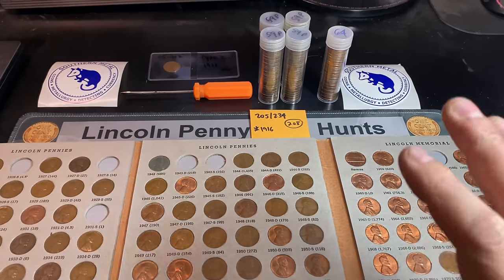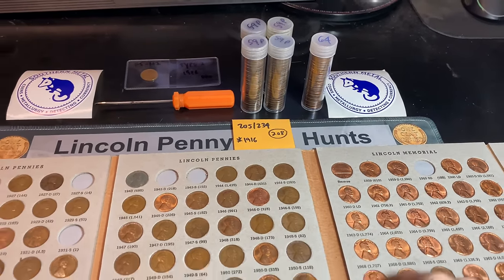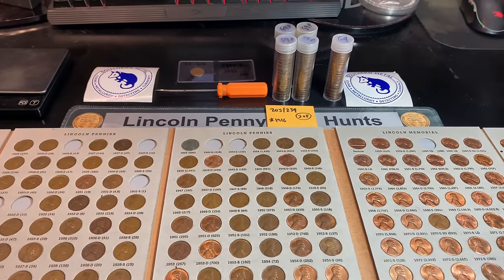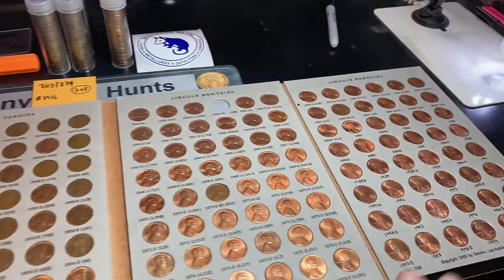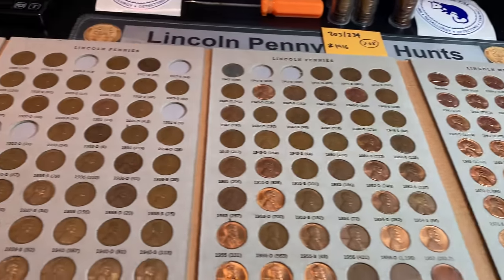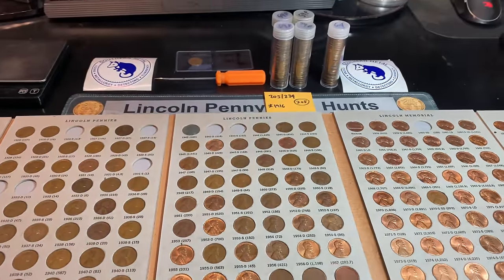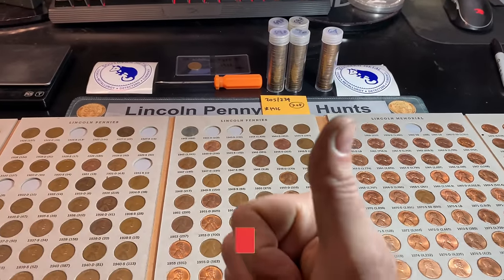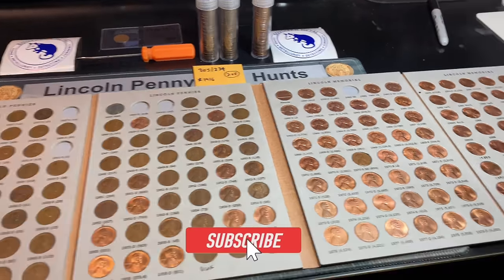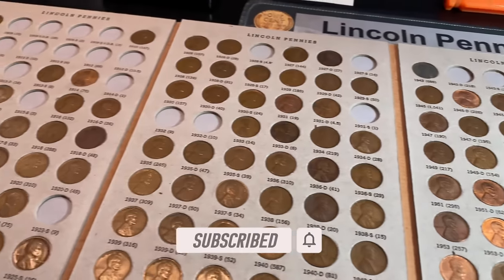I also want to make a final mention — if you missed it in the beginning, check out Southern Metal's 2,500 subscriber giveaway. I'll have that link down below and at the end of this video as well. Hopefully you guys enjoyed this long one-bag hunt — it had a lot of goodies and I had a lot of fun going through it. If you did, I'd appreciate that thumbs up. And as always everyone, happy hunting and thanks for watching.